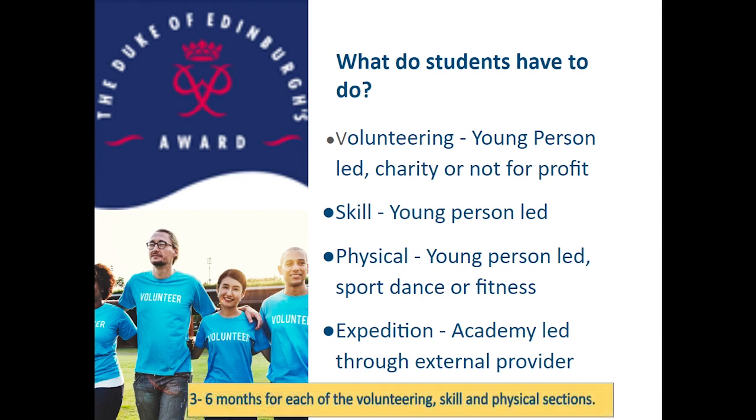The time requirements of these sections does vary. A minimum of three months for the volunteering, skill and physical sections, with one of them being for six months. For each of those areas, the expectation is that the time commitment is sustained over one-hour periods across each week, so you couldn't condense it into a short four-hour session on a Saturday for example. There are some rare exceptions where the cost or access to the particular skill or physical activity is inhibitive, but essentially students should aim to do these things a minimum of one hour a week. Students can choose which of the three — volunteering, skill or physical — is their six-month activity.